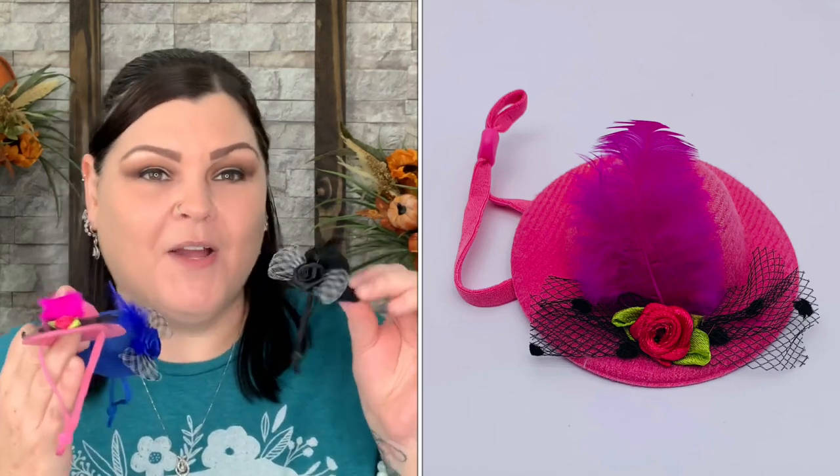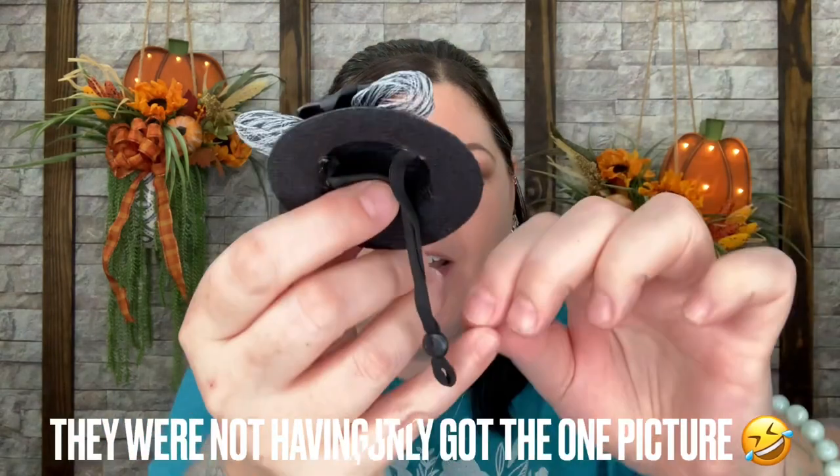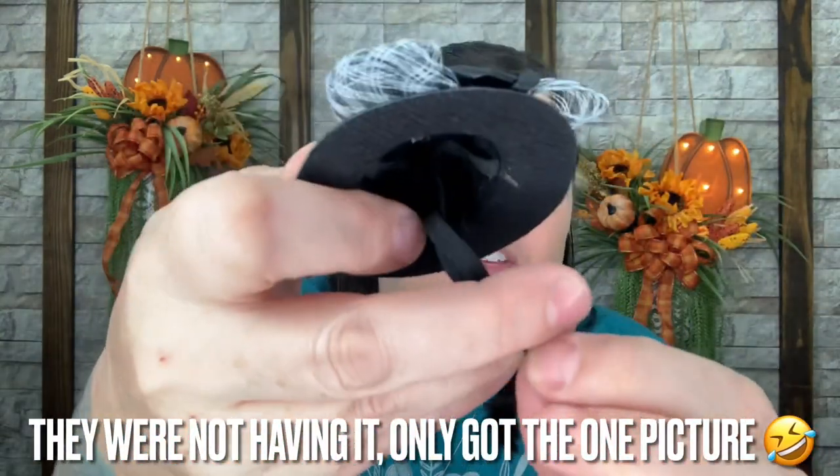These are hats for the chickens — oh my goodness! There are three: my little Luna is going to get the blue one because she has the most beautiful bluish teal color in her feathers when the sun hits just right. I'll put a pink hat on little Carmella and the black hat on big old Ginger. There's an adjustable piece so you can tighten it to go under their chin.